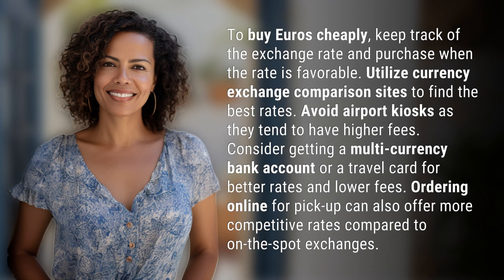To buy euros cheaply, keep track of the exchange rate and purchase when the rate is favorable. Utilize currency exchange comparison sites to find the best rates. Avoid airport kiosks, as they tend to have higher fees.